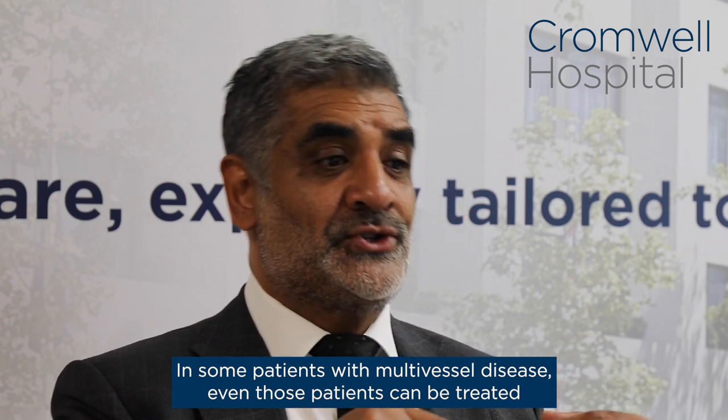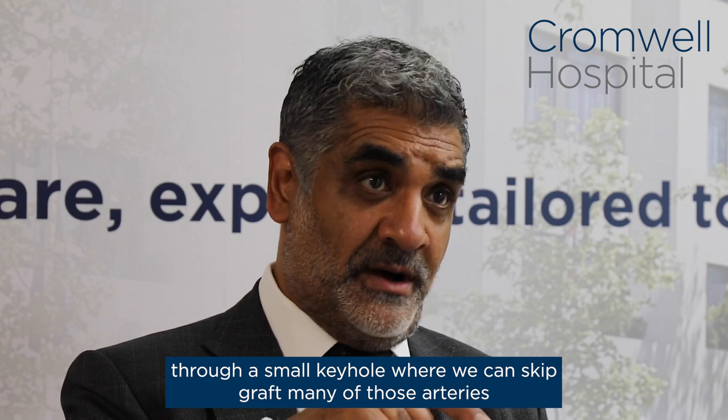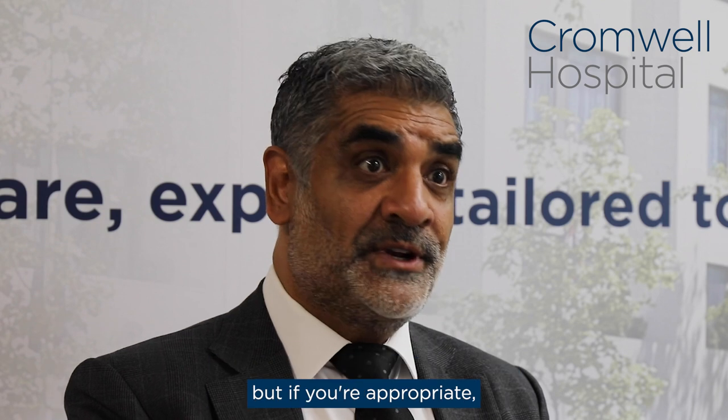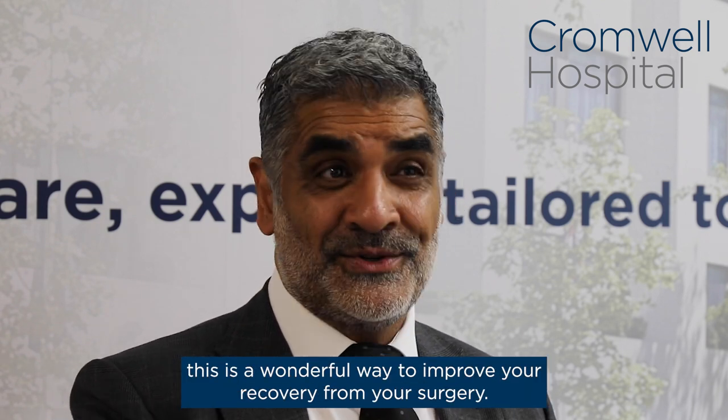Even those patients can be treated through a small keyhole, where we can skip graft many of those arteries through that small cut. Again, very selected patients — but if you're appropriate, this is a wonderful way to improve your recovery from your surgery.